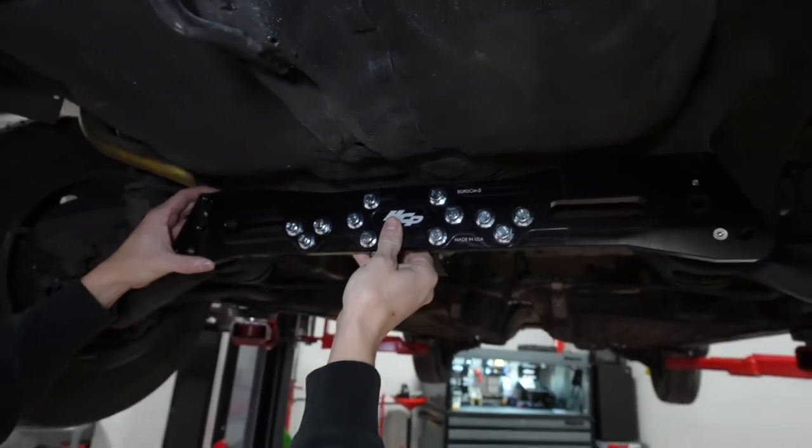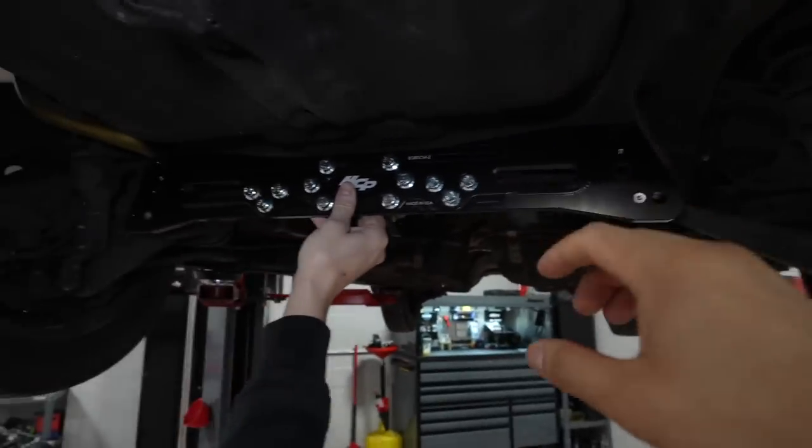It will basically sit up in there like that — and you can get the idea of the control arms here. The rear diff gets bolted up right here.